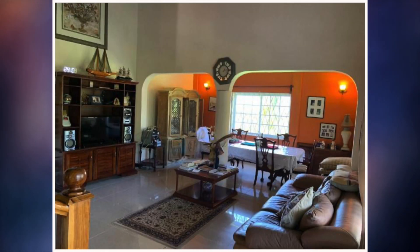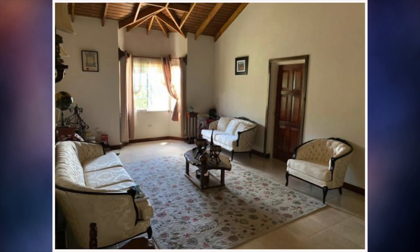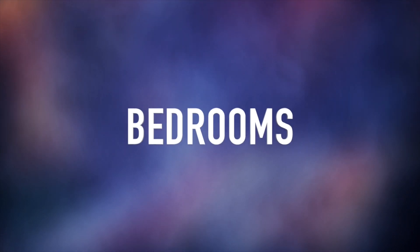Here we have the living and dining area. Next we have a second living area, and followed by that is the kitchen.